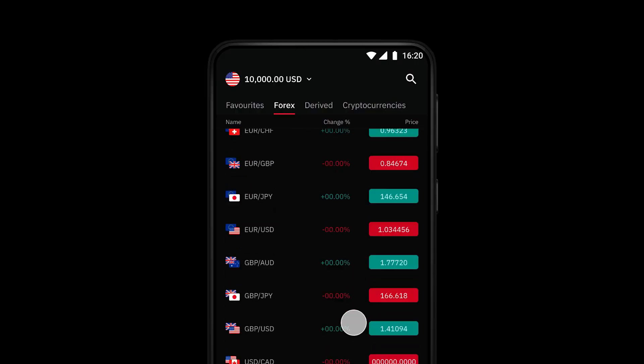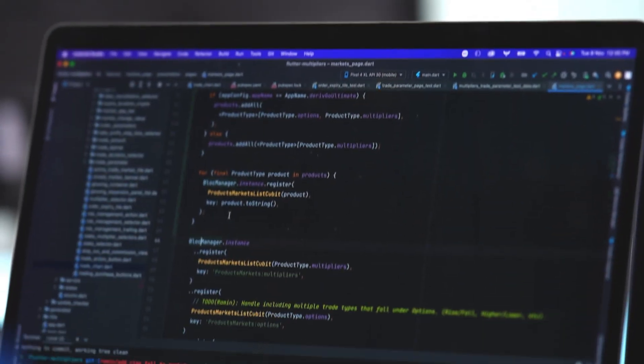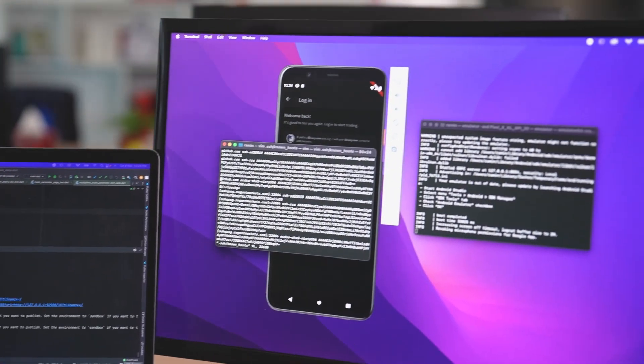We can deliver the best possible user experience for our clients. We designed DerivGo to be a compact version of our flagship trading platform, with all the essential features of the web version. When we started with DerivGo, we could not find a financial chart package that suited our requirements — we wanted one with real-time updates, annotations, and indicators with animated features. So we built our own chart package from scratch. Thanks to Flutter, we are able to give our clients a smoother trading experience.